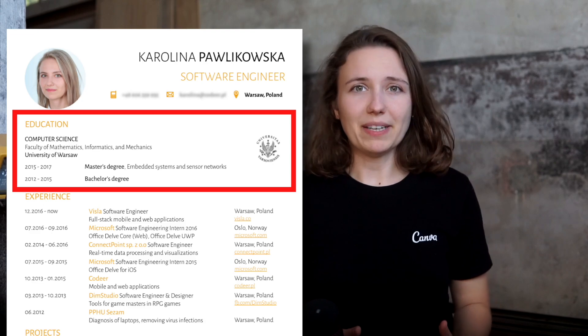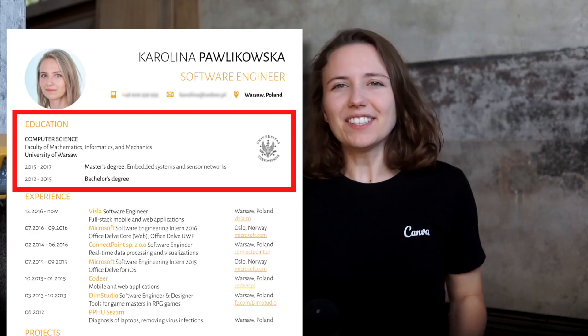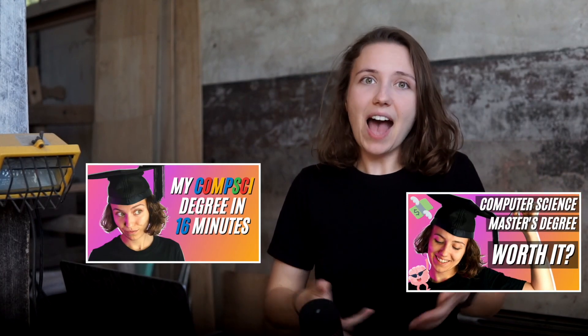The first significant thing you can notice is my education. I have a bachelor's and master's degree in computer science from the University of Warsaw, which at least in Europe is recognized as one of those that produce the best well-rounded software engineers. A degree from a good university definitely helps recruiters adjust their expectations towards the level at which you would be able to perform at the job.